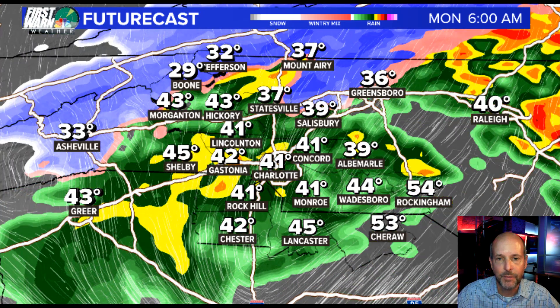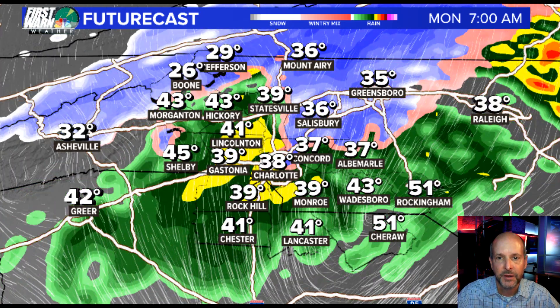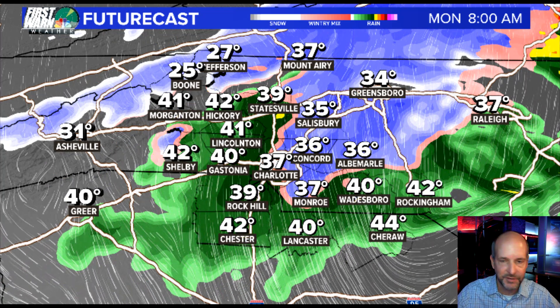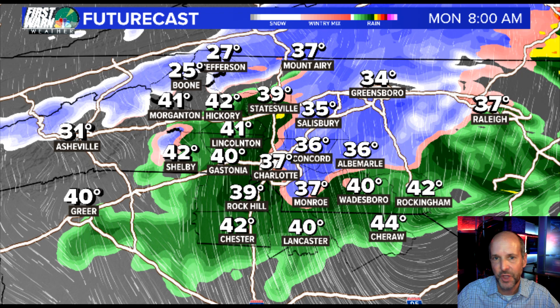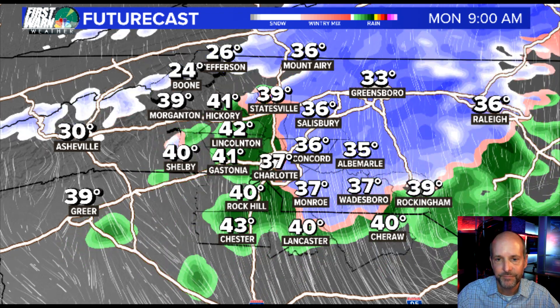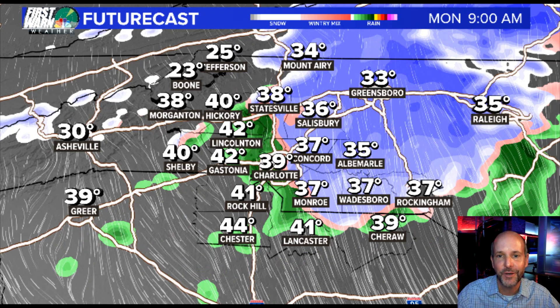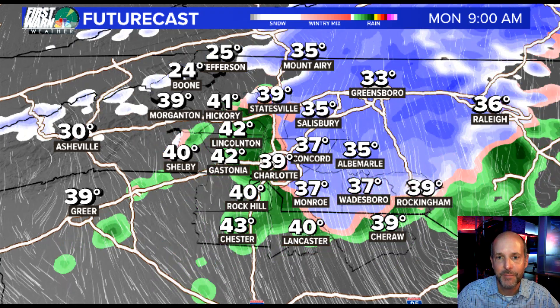Here comes the cold air. So even if the snow does fall, look at the temperatures — this is not really conducive for anything sticking or staying snow very long. It's going to be what I always like to say: white rain. That's when you get wet snow that's basically melting on the way down and melts on impact.